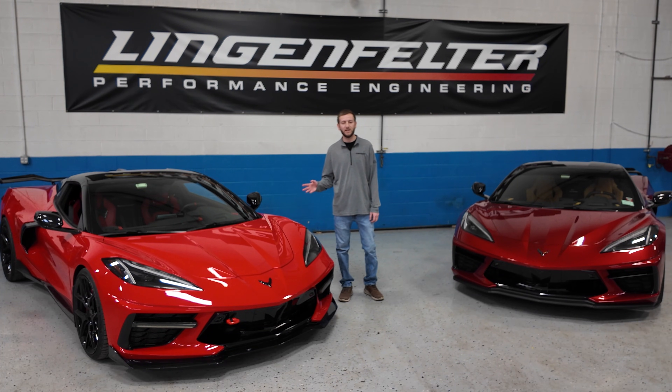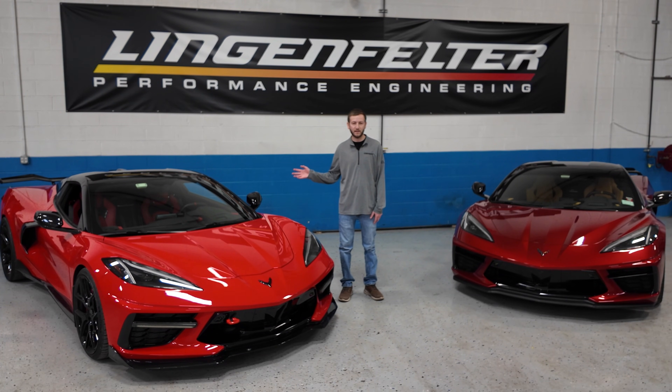The Stage 3 package for the C8 Corvette, utilizing the Magnuson 2650 Supercharger, will be rated at 850 horsepower at the flywheel and 775 foot-pounds of torque.